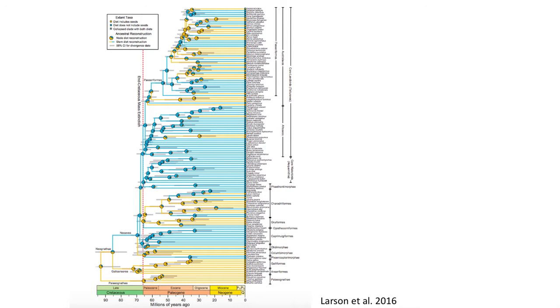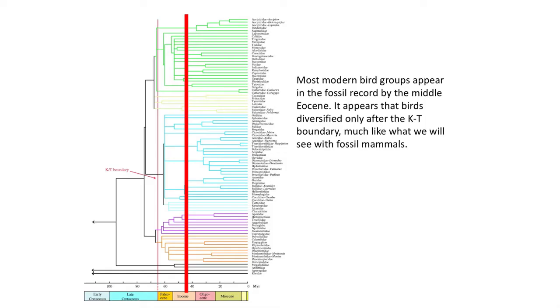Modern birds quickly diversified during the early Cenozoic, although their origins are still masked behind a fossil record that does not reveal the earliest occurrences until the Middle Eocene, when we begin to see the various groups of modern birds. There may have been multiple groups of modern birds that split apart during the Late Cretaceous, with several groups surviving the KT boundary extinction that resulted in the extinction of the dinosaurs.